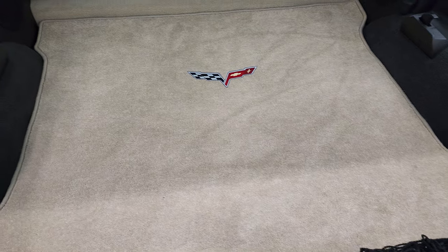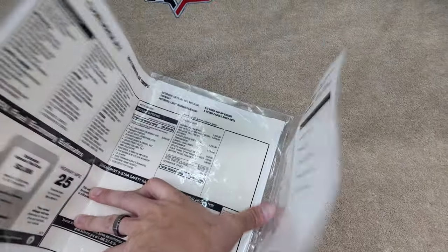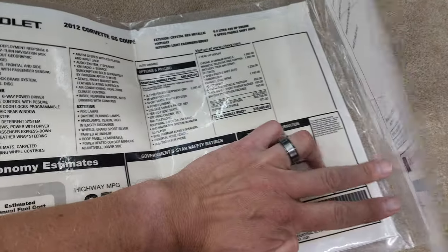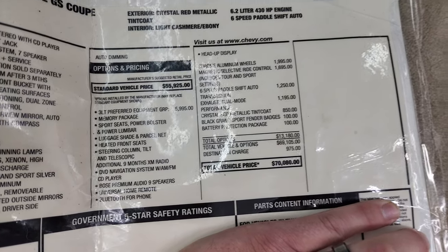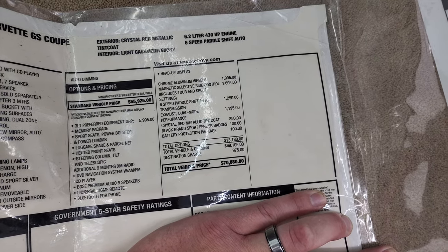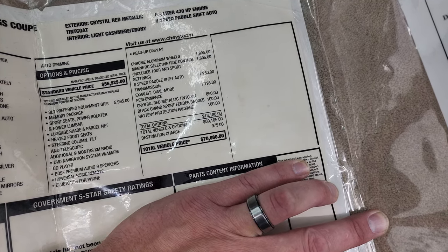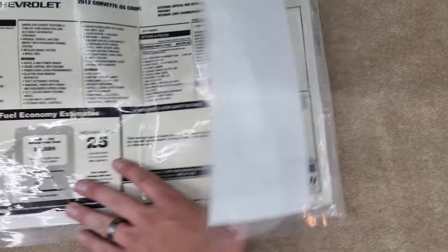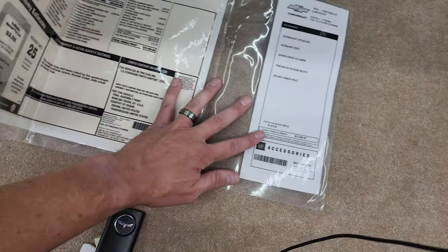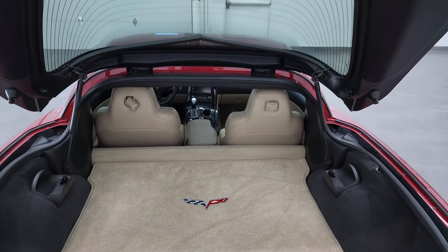The rear trunk lid or hatch is in nice shape, as is the glass — that pops like so. Comes with a really nice Corvette mat back here. We actually have the original window sticker for this car. This thing was originally $70,080. The 3LT group was a $5,995 option, chrome aluminum wheels were $1,995, magnetic selective ride control was $1,695, the 6-speed paddle shift auto is $1,250, dual mode exhaust $1,195, crystal red is $850, black Grand Sport fender badges were $100, and the battery protection package was $100 as well. It gets 15 city, 25 highway, so that comes with the car.